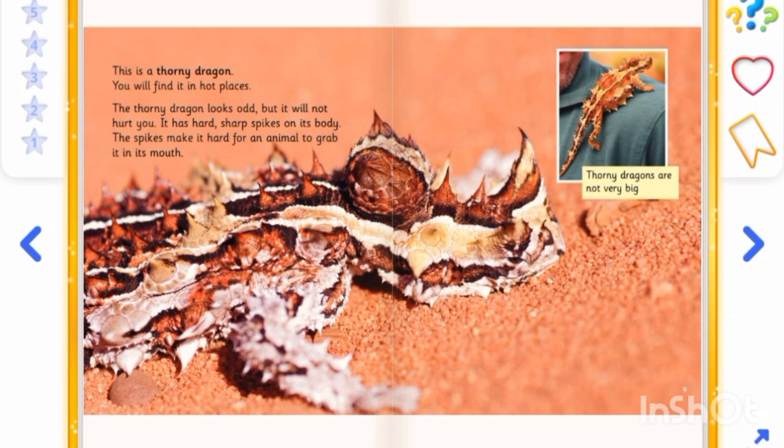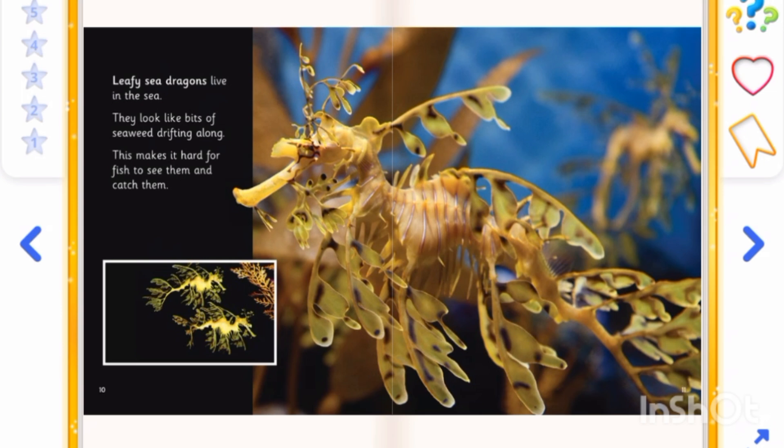Thorny dragons are not very big. Leafy sea dragons live in the sea. They look like bits of seaweed drifting along. This makes it hard for fish to see them and catch them.